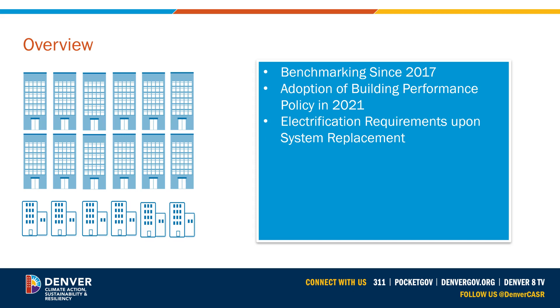This series is designed to walk you through the benchmarking process, from Energy Star Portfolio Manager account creation to benchmarking report submission. But before we dig in, there are a few new things to keep in mind for benchmarking going forward.